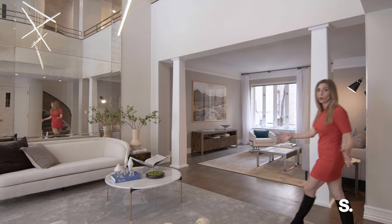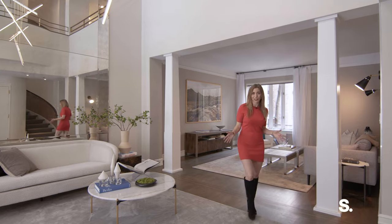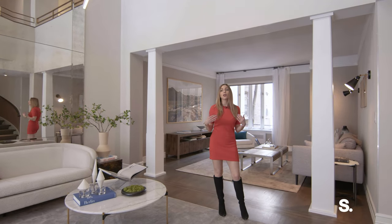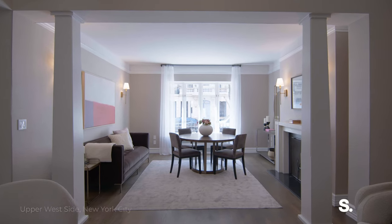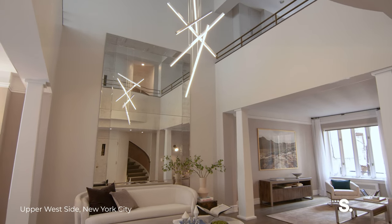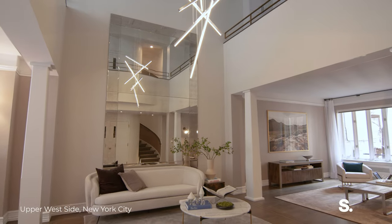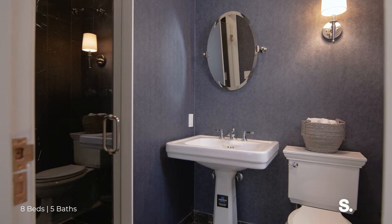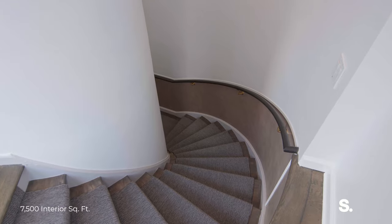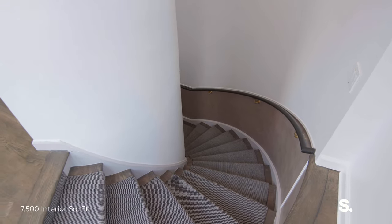We're here now on the first floor. Enter through the private vestibule and the large foyer, and there are three separate living spaces on this level. There's also a 20-foot-high atrium in the center, which is my favorite aspect of the home. In addition, there's a full bedroom on this floor and an ensuite full bathroom.